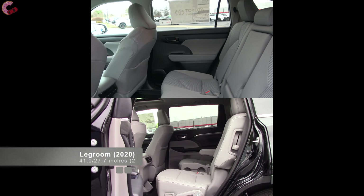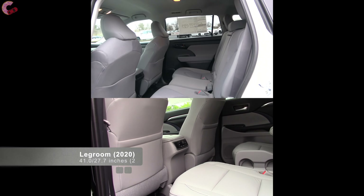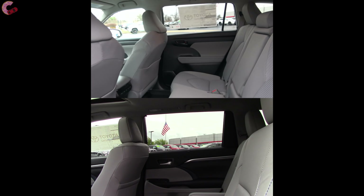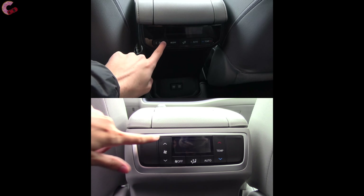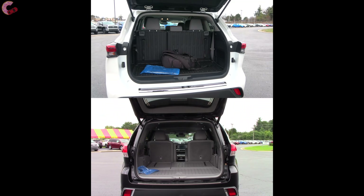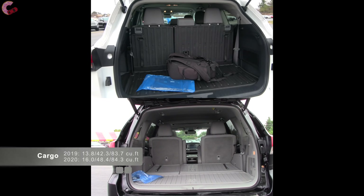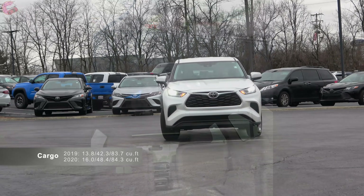As far as the second and third rows, both have been upsized this year, especially the second row which is up about two inches. The seats continue to slide and recline. Features are going to be pretty much the same, with charging USBs now standard even on the base model. Cargo capacity has also grown, with seats in all configurations.